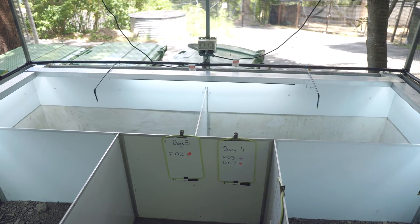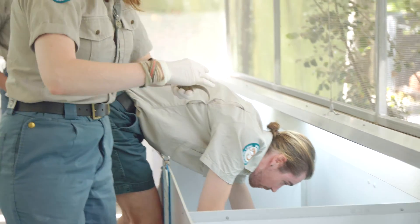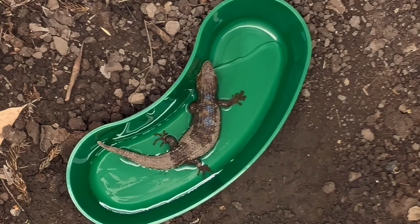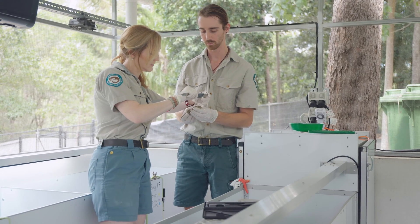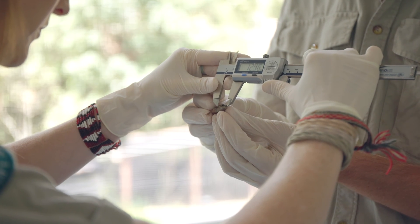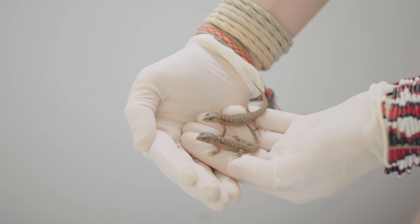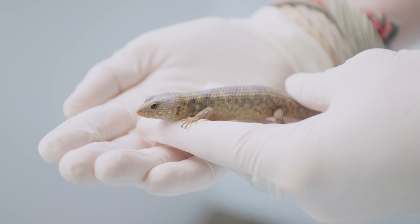One of the interesting things we've noted about these skinks is that they seem to be using some sort of capillary action to draw water — by just standing in water they can absorb water up onto their body and potentially into their mouths. That could be one way they're drinking water in the wild, which has a significant impact on their survivability given climate change and drought periods. It's been a really successful captive breeding program — over three years we've had approximately 92% survivorship for immature animals and about 80% survivorship for adult animals.